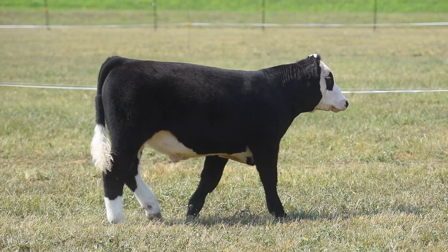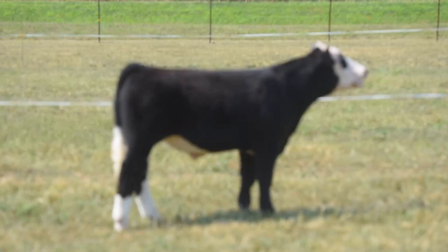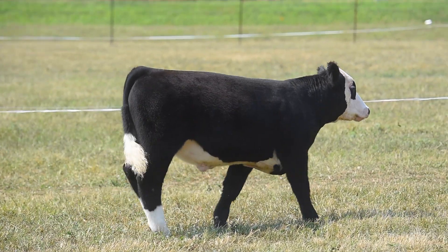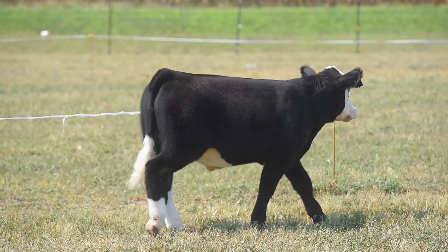Lot number eight is a Built Right Pilgrim. This is a Scimitar steer. For those of you hunting another Land of Lincoln calf, if you're looking and interested in one, this guy might be for you.